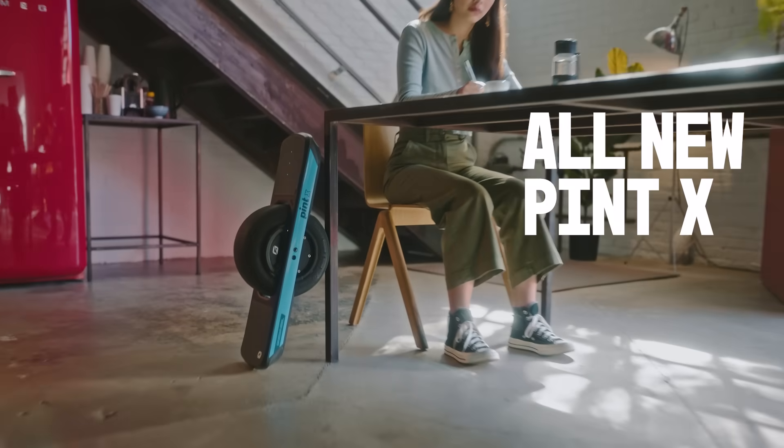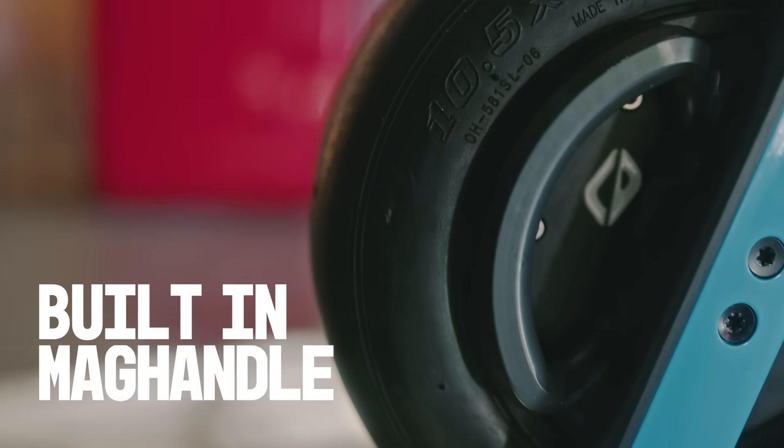And meet Pint X. It's mighty, it's mini, it goes everywhere, it fits everywhere.